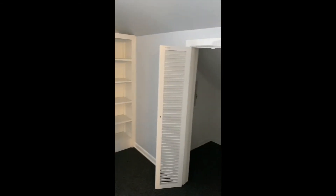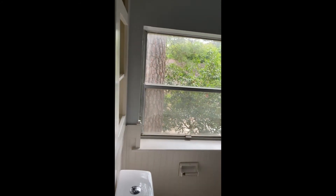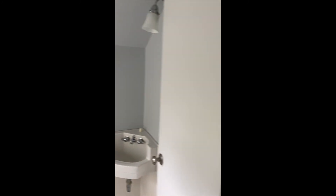This is bonus room number one, which has storage and built-in shelving. It can be used as a study or library. It has a half bath with some more storage, and can also be used as a guest room if someone comes to visit for a short period of time.